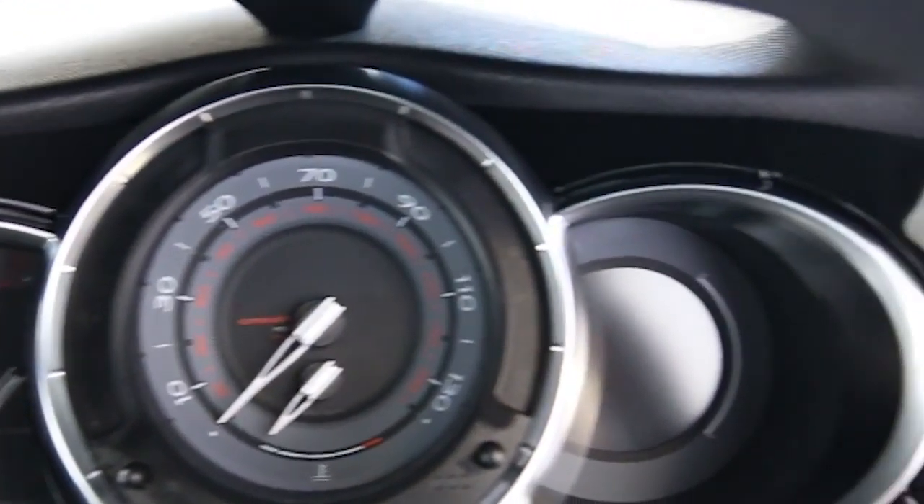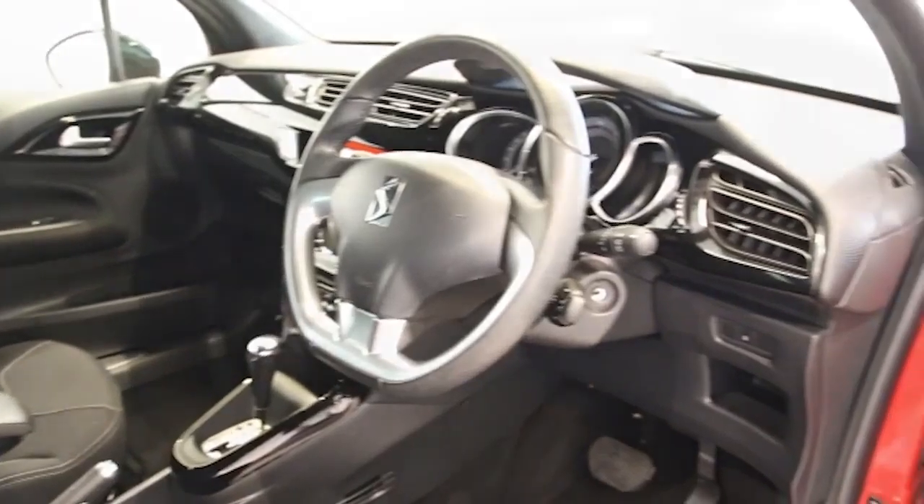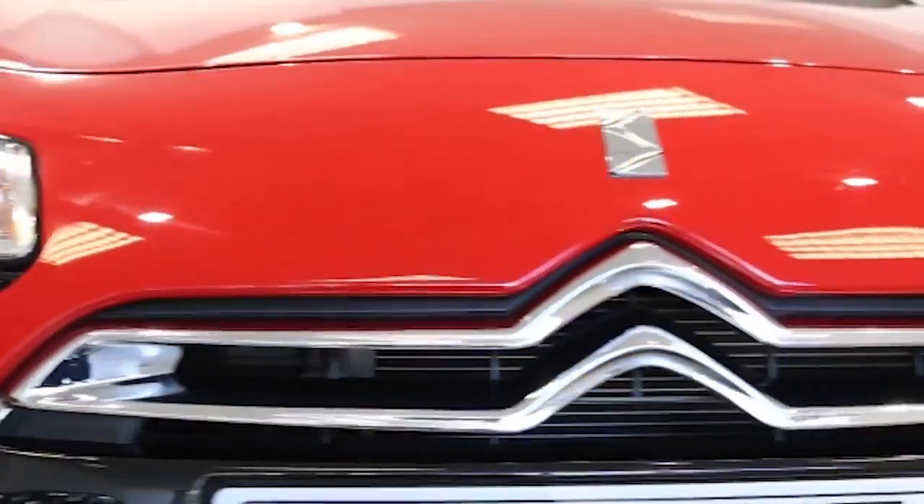This Citroen DS3 has been through our full and extensive service and preparation process to ensure it's in perfect condition. Reserve this car online today for 48 hours for a no-obligation, fully refundable £100.